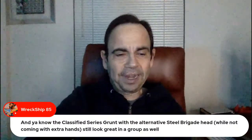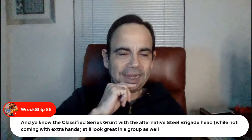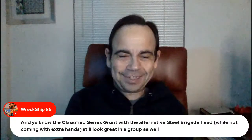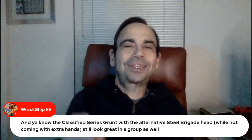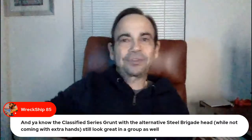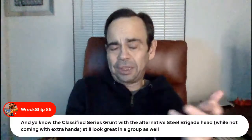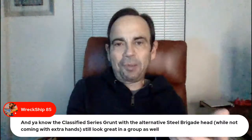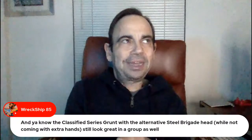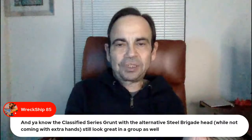Wreck Ship — Classified series Grunt with the alternative Steel Brigade head, while not coming with extra hands. You know me all too well. It still looks great in a group as well. I want Classified to start making extra hand standards so badly, because one of the reasons I'm really looking at the Urban Commandos is because of the extra hands. When we're talking Army Builders the Classified puts together, it pretty much works.